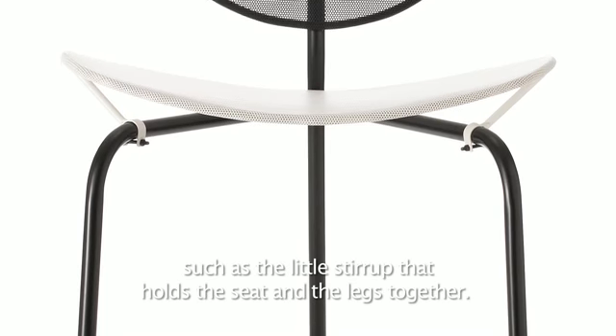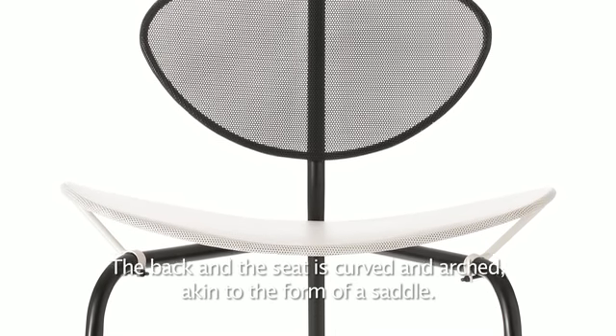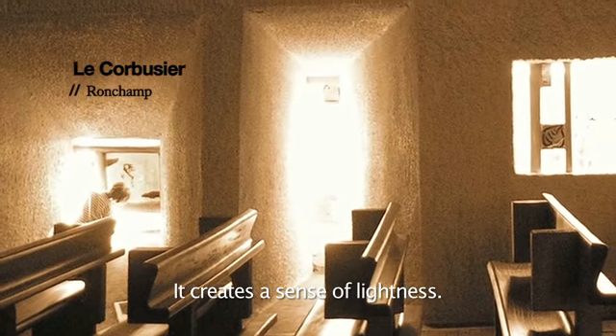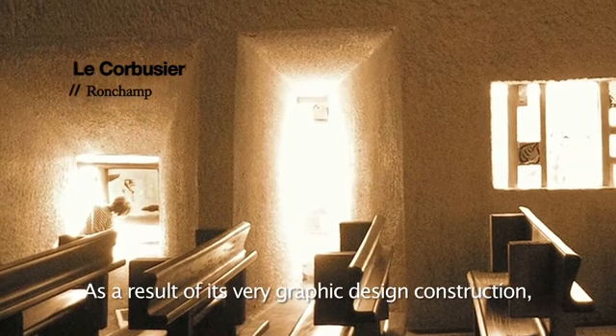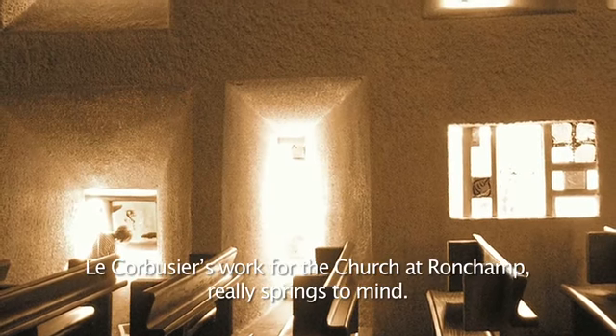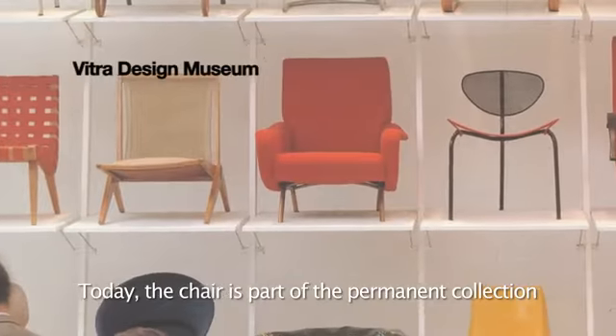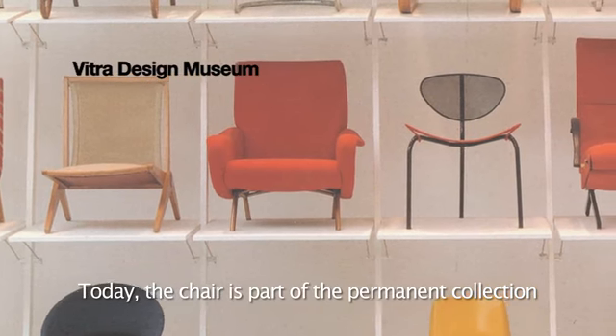The chair is made of perforated metal sheet with unique details such as the little stirrup that holds the seat and the legs together. The back and the seat are curved and arched, akin to the form of a saddle. It creates a sense of lightness as a result of its very graphic design construction — Le Corbusier's work for the church at Ronchamp really springs to mind.